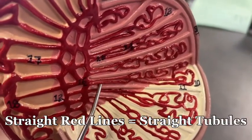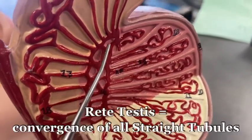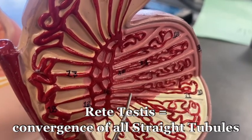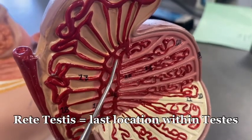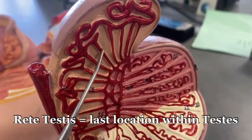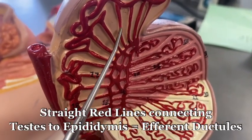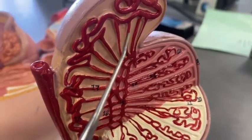These are called the straight tubules and they lead over to something called the rete testes. See this junction — this hub of where all the straight tubules go — this is called the rete testes, and it's the last location before it jumps over to the epididymis. But these lines here are also straight, but they have a different name: they're called the efferent ductules.